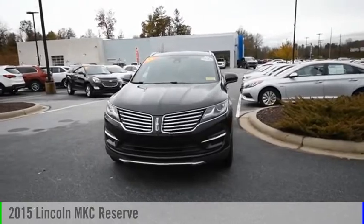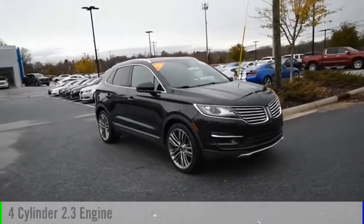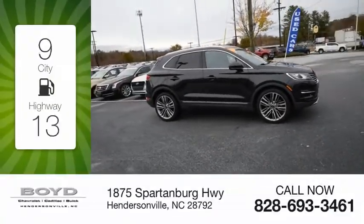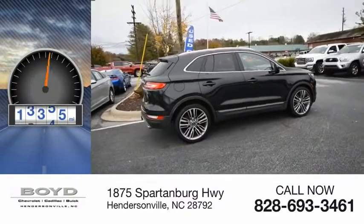You are going to love this 2015 MKC. This vehicle is powered by an all-wheel drive, four-cylinder, 2.3-liter engine. Great fuel efficiency saves you money by requiring fewer trips to the gas station. This vehicle has less than 60,000 miles.